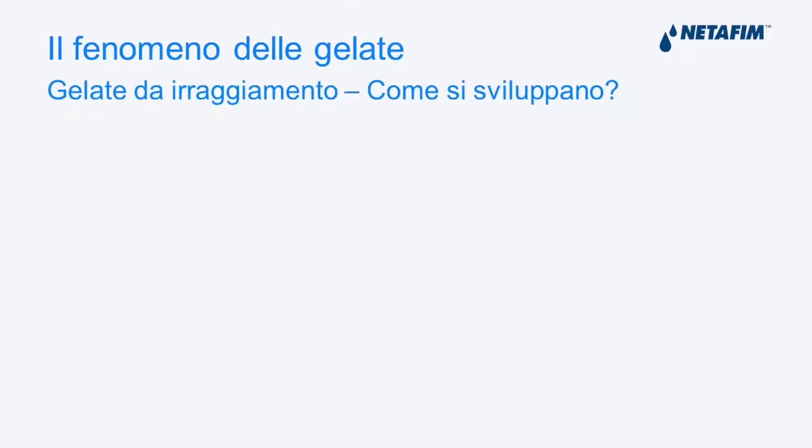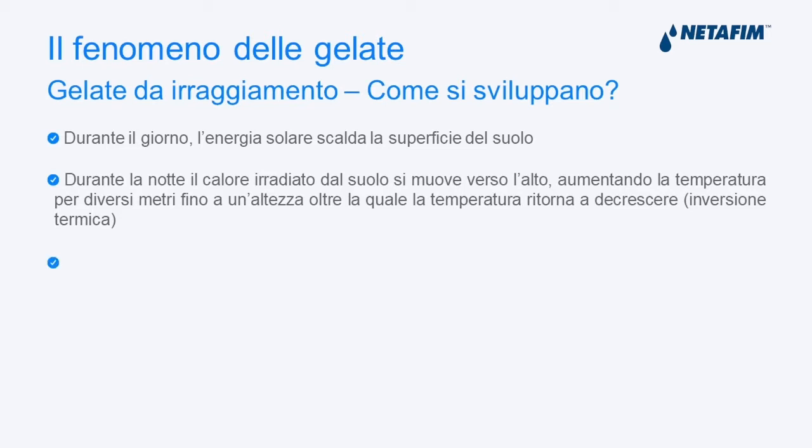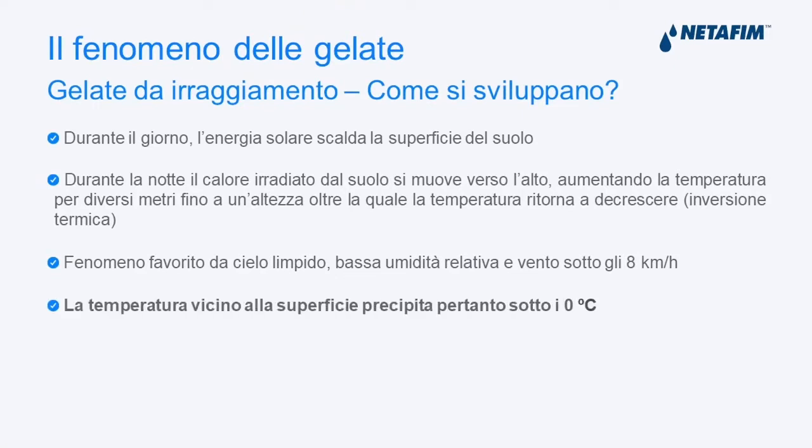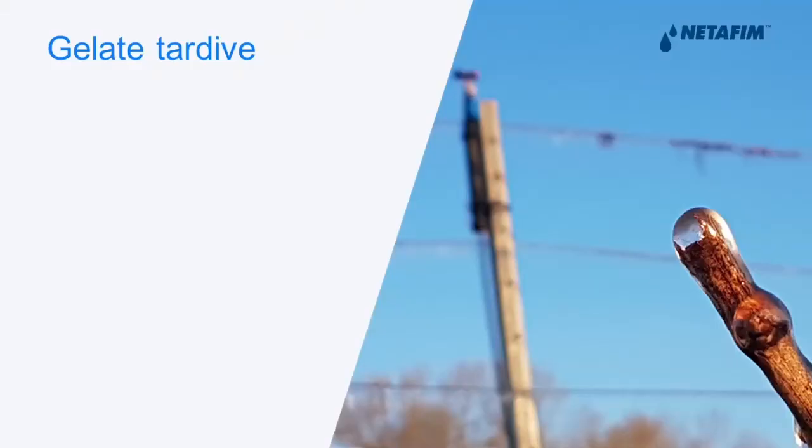Late frosts are meteorological events associated with certain conditions. The most dangerous frosts for us in Italy are spring frosts, where the solar energy during the day increases temperature, but then at night there is a heat dispersion and heat goes upwards. As a result of this, at the ground level in the very first few meters, the temperatures drop below zero. This condition means that if the plant is sensitive to this low temperature, the organic plant can be badly affected.